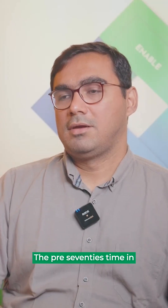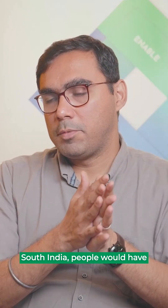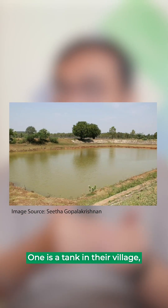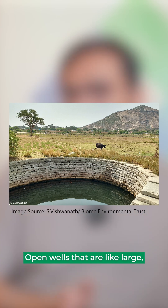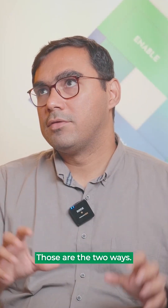In pre-70s South India, people had two types of access to water: one is a tank in their village, and the second is open wells — large wells of about 30–40 feet in diameter. Those were the two ways.